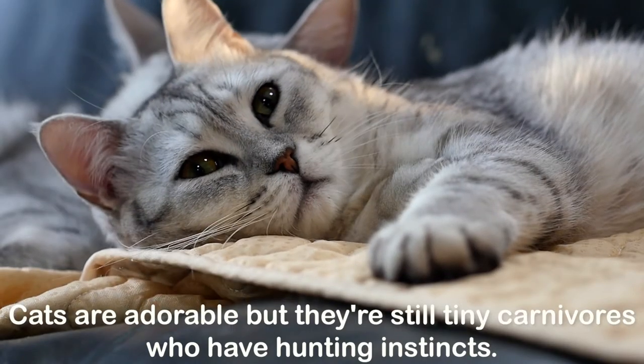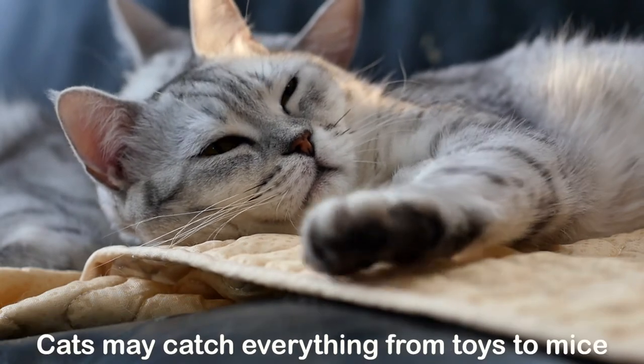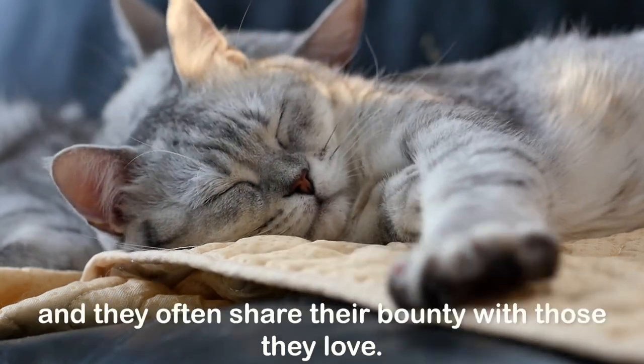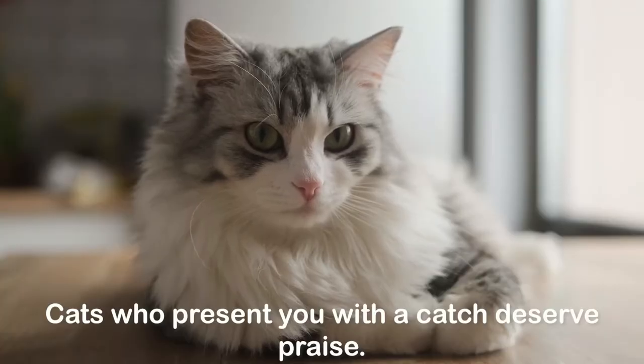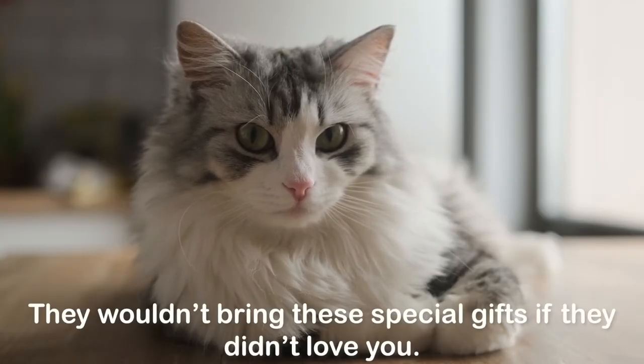Hunting and gifting prey: cats are adorable, but they're still tiny carnivores who have hunting instincts. Cats may catch everything from toys to mice, and they often share their bounty with those they love. Cats who present you with a catch deserve praise — they wouldn't bring these special gifts if they didn't love you.